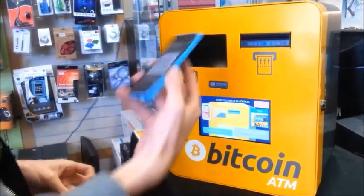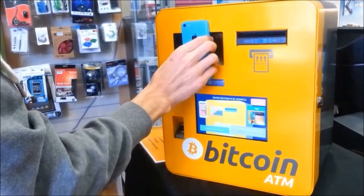This is Perth's first Bitcoin ATM, located at Waterford Plaza, next to Curtin University.